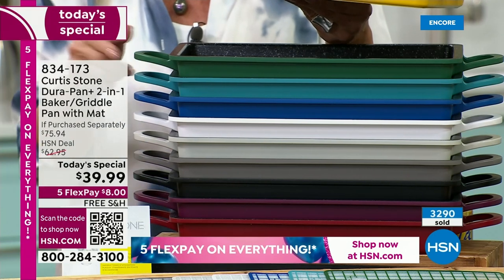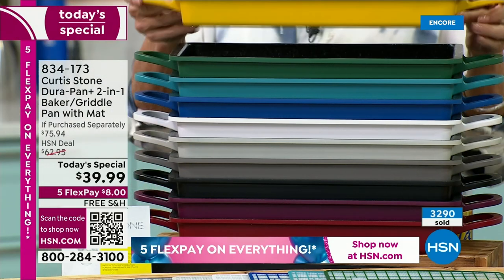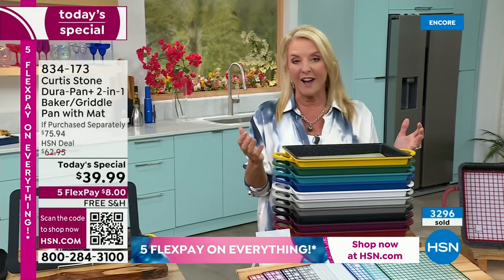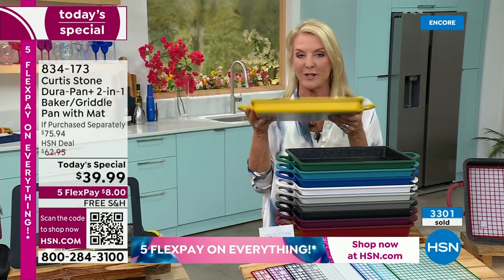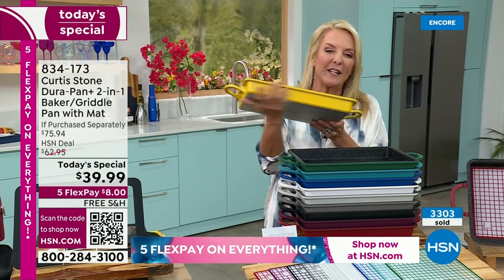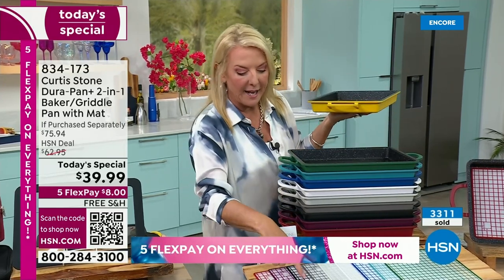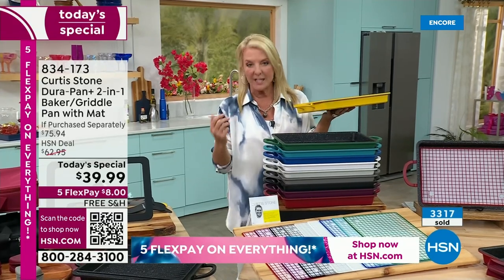He even raved about it — he's like, 'Oh my gosh, what's up with this pan?' And I said, 'It's from Curtis Stone. It's great.' Last time it was a Today's Special, I bought it right after I sold it — I wasn't going to wait all day. I know when Chef brings these great values that they're not going to last. If you want my sunny, happy sunflower — I've kind of adopted this color, it's never been available before — we have 50 left. Even all the silicone mats match back to the color of the pan, made as an identical match. That's the kind of details Chef puts into his products.